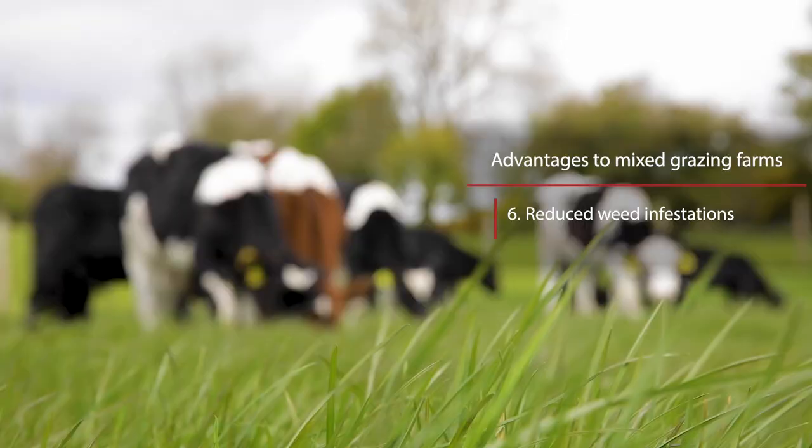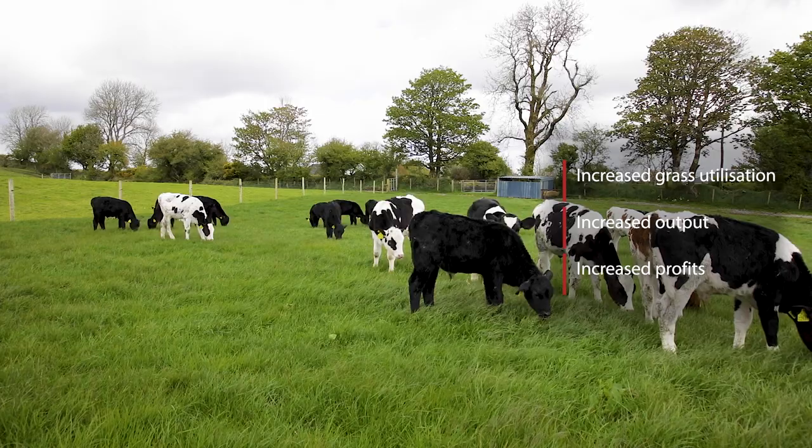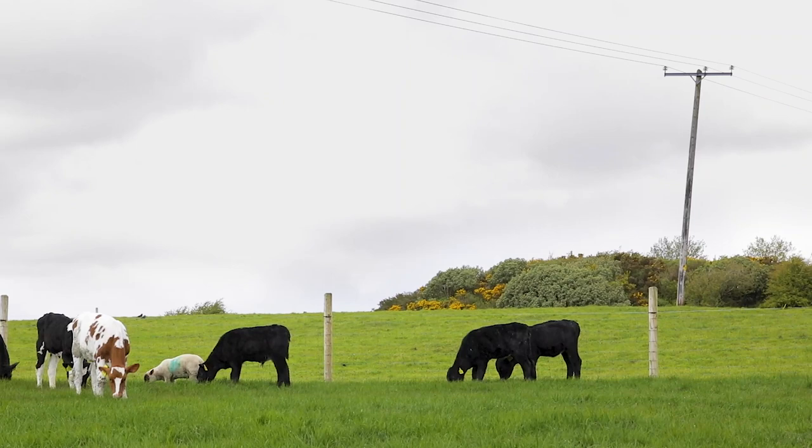Put simply, the sheep enterprise on the farm allows for more grazed grass to be utilised, which is turned into saleable products such as finished lambs. This increases the overall output of Ruan's farm and profit of the farm as a whole.